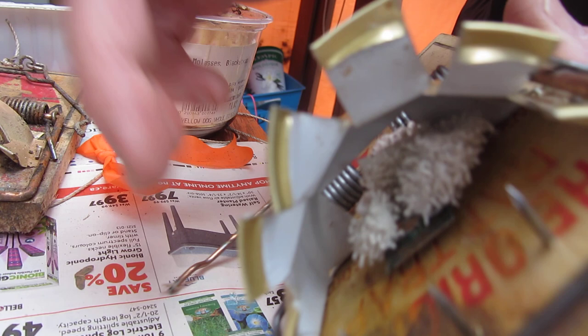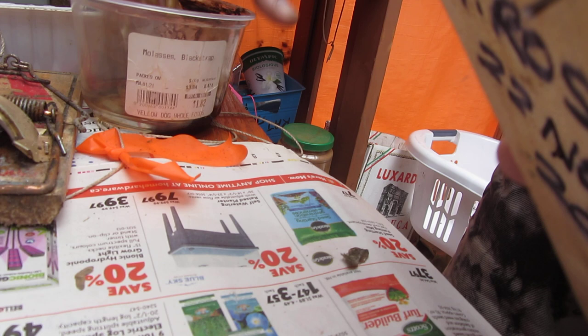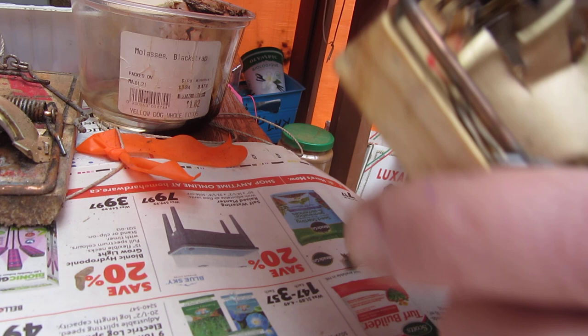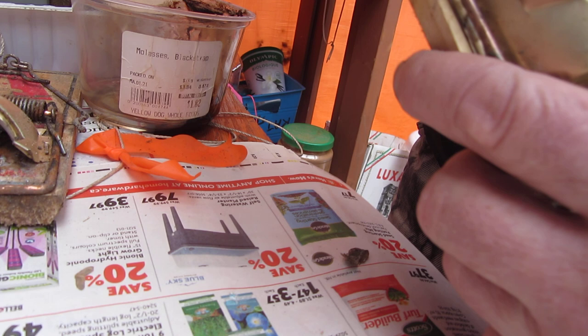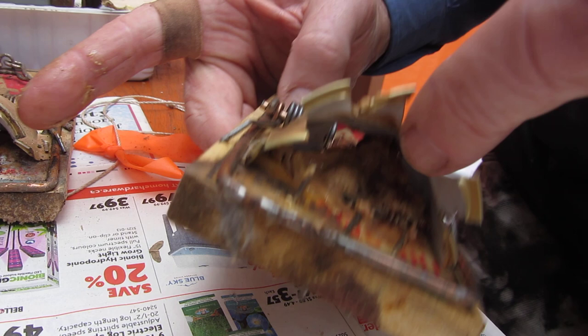If you don't do that, your catch rate is not going to be anywhere near as high. These two are my critical rules — the two most important rules. All the other modifications help a little bit, but securing the bait to the bait plate of the rat trap is going to help a hell of a lot. Like 50% more rats get caught if you've got your bait secured to the bait plate properly.